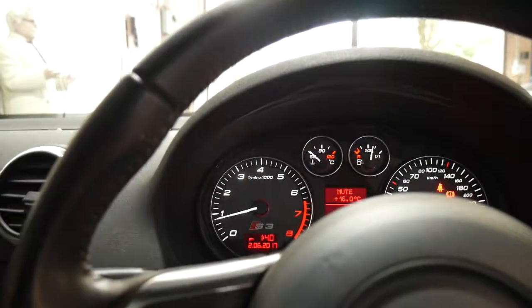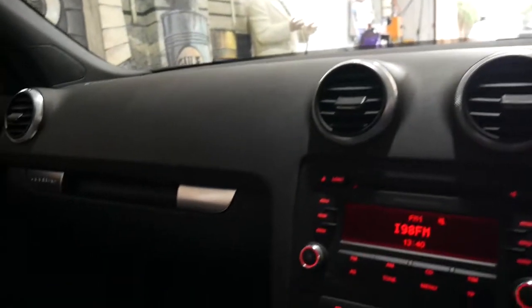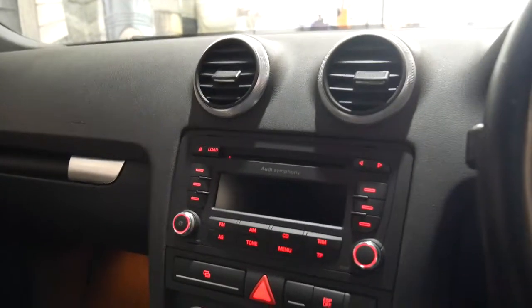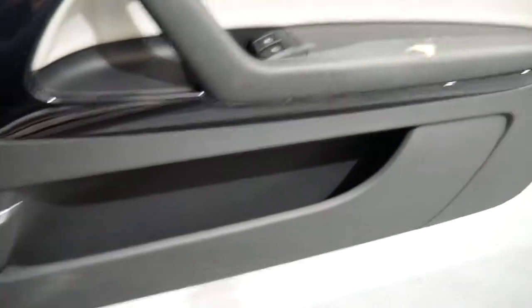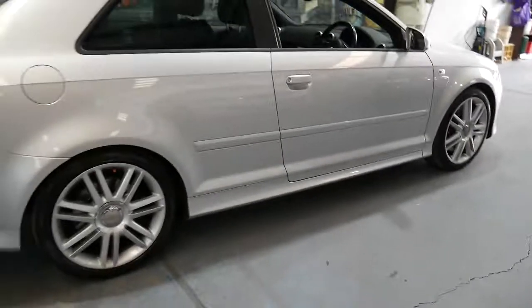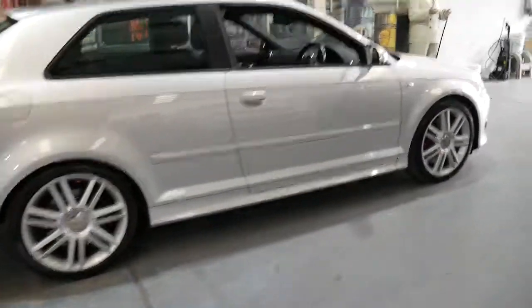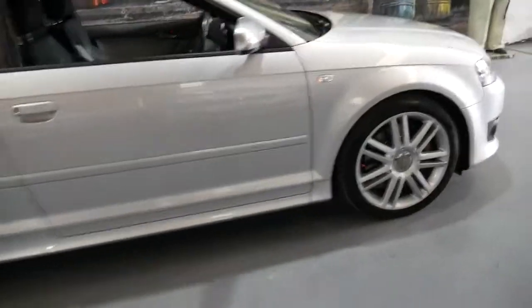It runs very well. If you're looking for an Audi S3, it is a particularly good car. It's got the Bose sound system as well — I'm not sure if that was an option or if the S3 came standard with that. I think this car is worth having a look at, just being in good condition, low kilometres for its age, and being a manual.